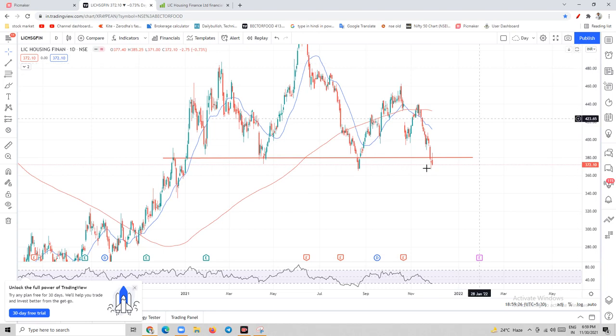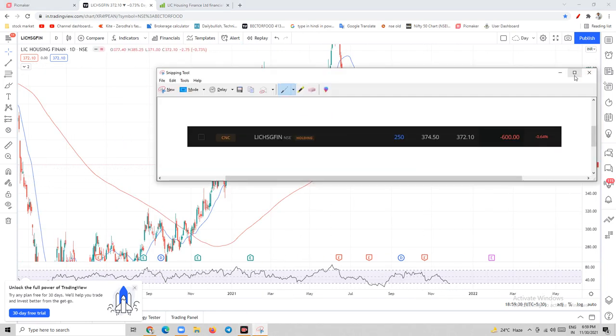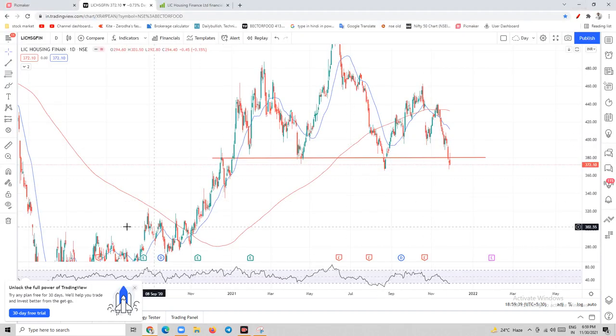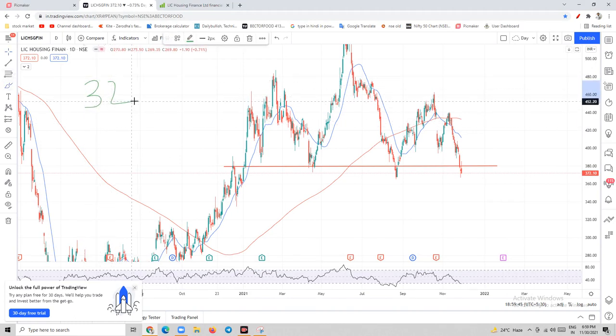So what will be the next buying level for me? As you can see on the screen, I have bought 250 quantity around the 372 level. I will be buying until the stock goes down to 320 rupees, which is its 52-week low, and below that I will add more quantities. The short-term target is 460 rupees.